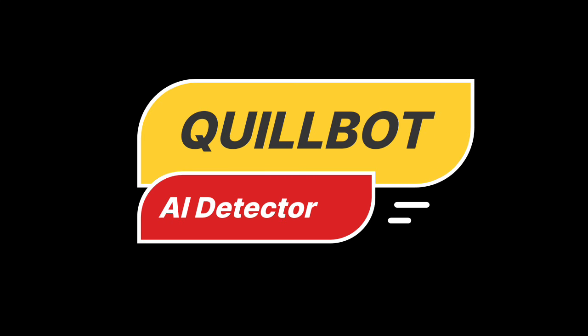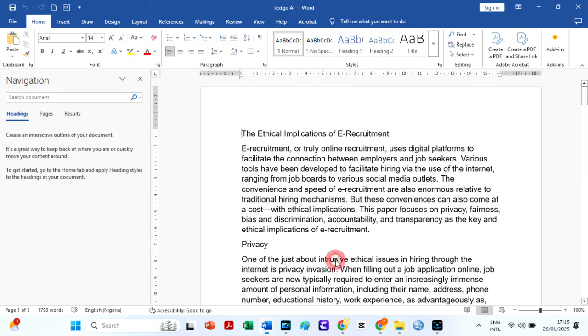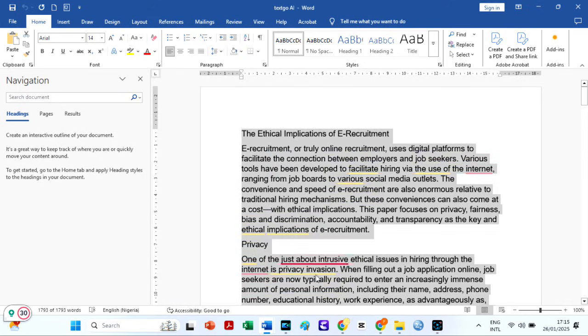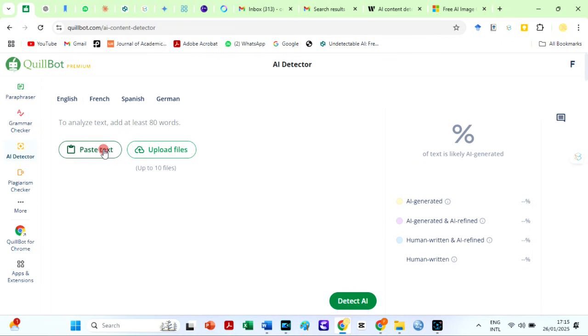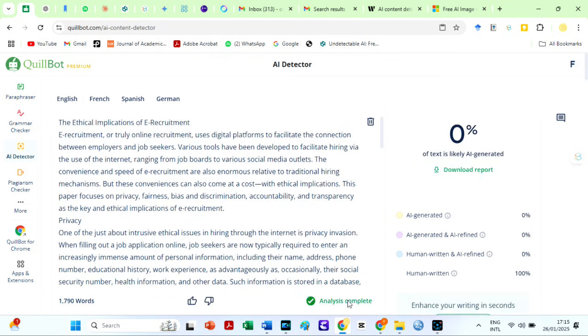Let us begin with the Quillbot AI detector. Although I can upload files for checks, I will use the Copy and Paste option. I copy the humanized text that I saved earlier, paste it on the Quillbot AI detector, and scan it. This is impressive — the Quillbot AI detector is usually difficult to bypass, so this AI must be good.